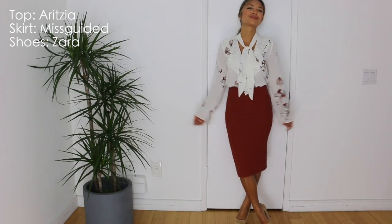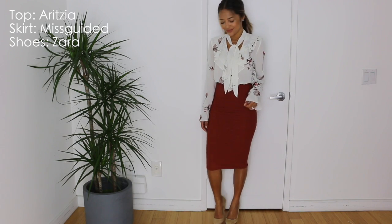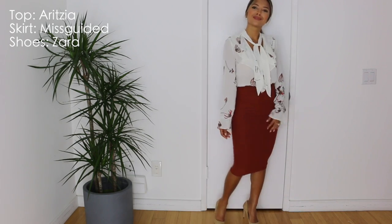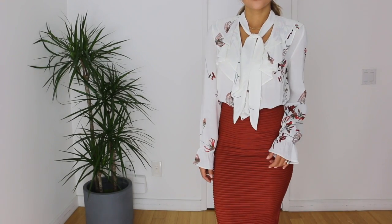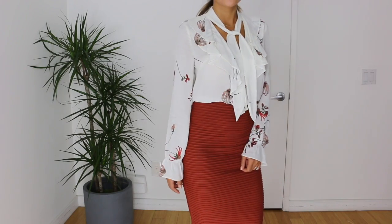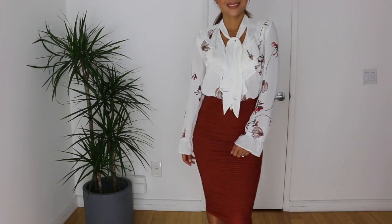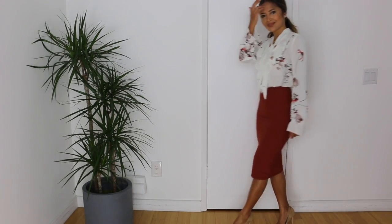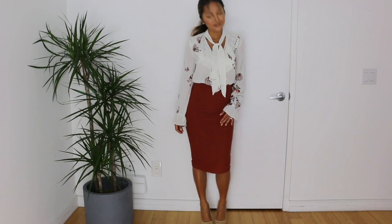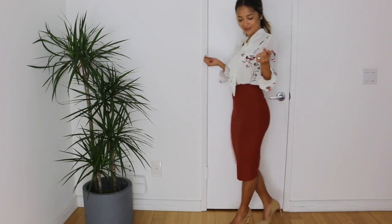This outfit is just so fun. I'm incorporating this tie neck top from Aritzia into workwear — I love tie neck tops for work because they add something a little different. This one has a soft floral print along with a tie neck and ruffles. To complete the look, I'm pairing it with this terracotta colored skirt from Misguided. Any pencil skirt will go, even a plain black one. For shoes, again, I'm taking my Zara nude suede pumps.